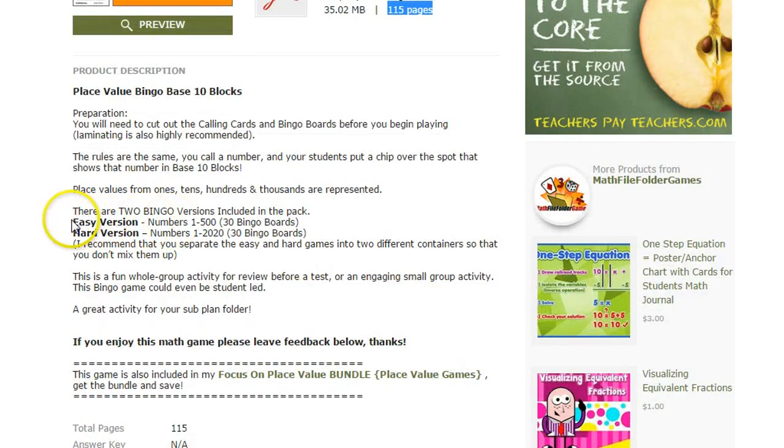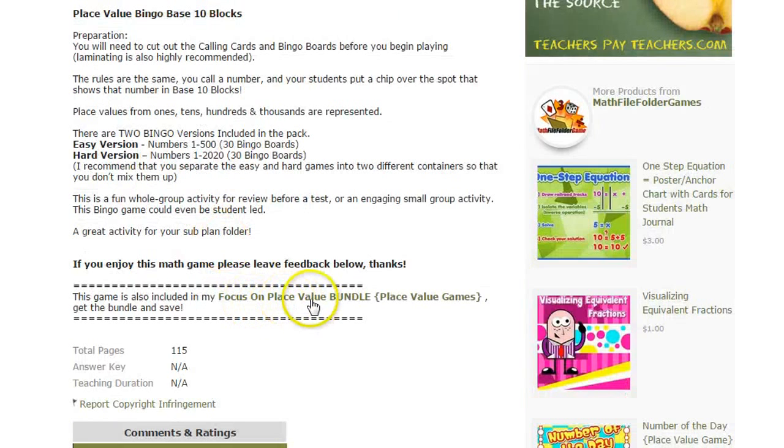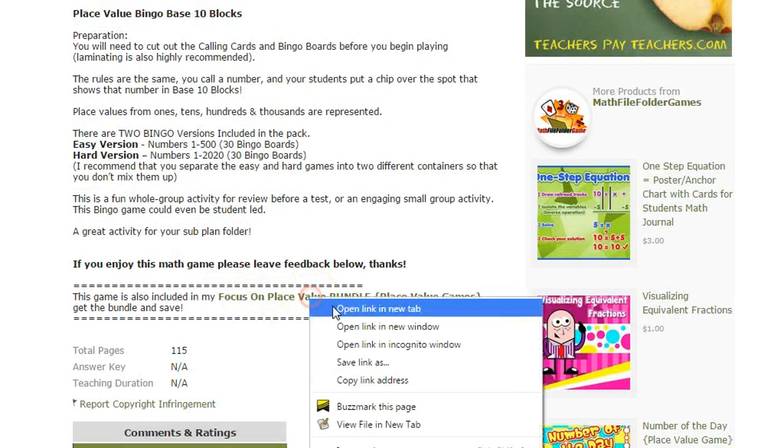Right now there are actually two versions included in this game. There's an easy version that goes up to the numbers 500 and there's a harder version that goes up to 2020. Each version has 300 bingo boards with bingo cards and calling cards included. This place value game is also included in a bigger bundle.